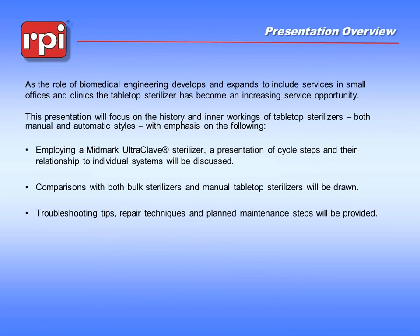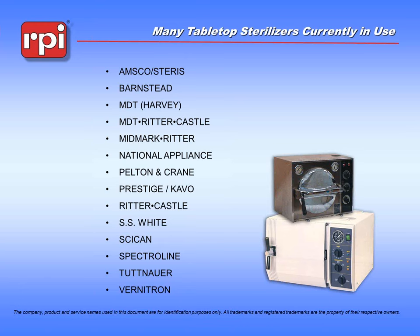I will be happy to take questions offline through our technical support department. The tabletop sterilizer world has a number of different manufacturers. What you're looking at right now is a list of the more common manufacturers. Some of these are still making machines; some are no longer being produced. But independent service technicians will recognize many of these names, as these machines are still being used by their customers.